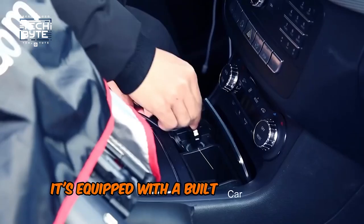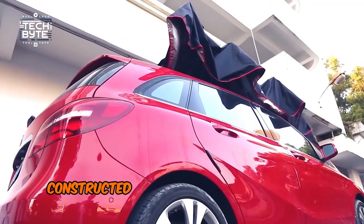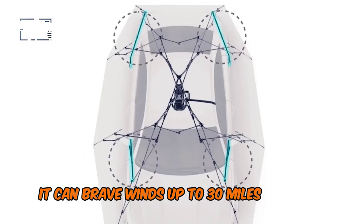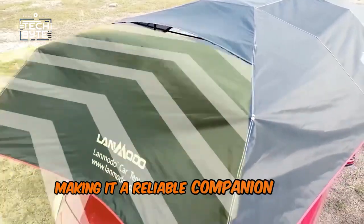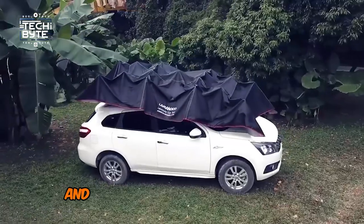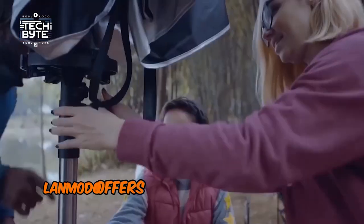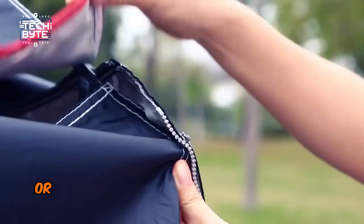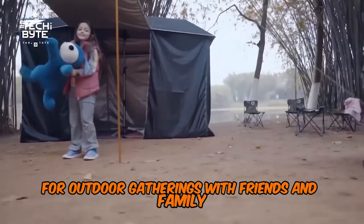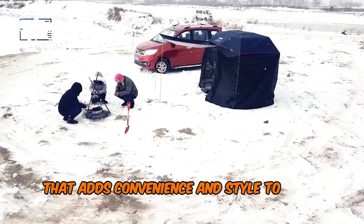It's equipped with a built-in lithium-ion battery, ensuring your devices stay charged on the go. Constructed with fiberglass and triple-layer PU Oxford cloth, it can brave winds up to 30 miles per hour, making it a reliable companion in any weather. Setting it up is a breeze with just one click on the remote, and it fits a wide range of vehicles, from motorcycles to trucks. Plus, Lanmodo offers add-ons like extra flaps for camping, or a stand to transform it into a versatile umbrella for outdoor gatherings. This isn't just a car tent — it's a mobile shelter that adds convenience and style to your adventures.